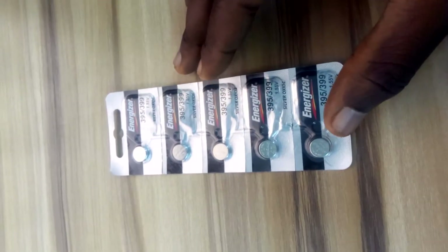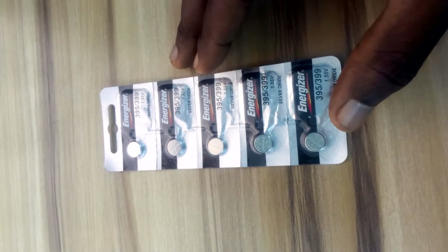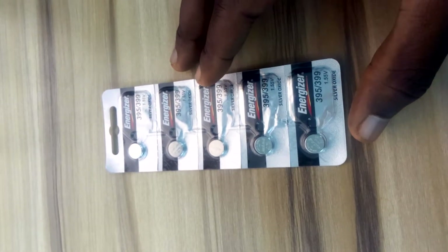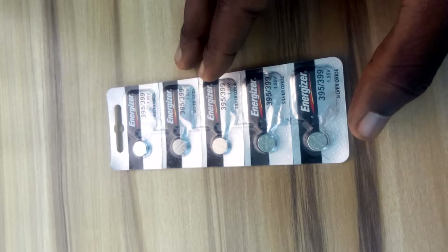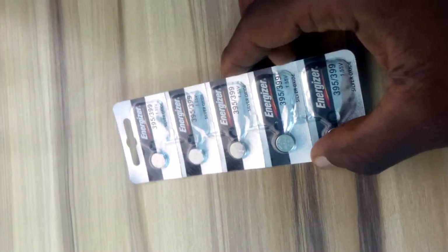Good afternoon everyone, good afternoon Lagos Nigeria. You're welcome today to ecodeuse.com, the site that offers you high quality products at great prices. Today we're going to be showing you button cell batteries that can be used for wristwatches.